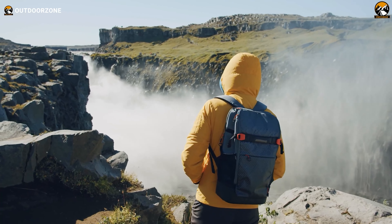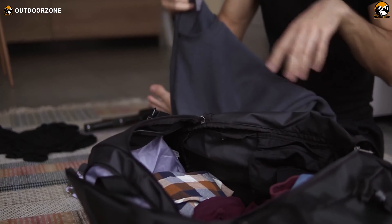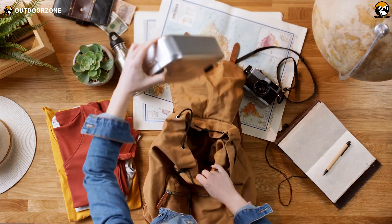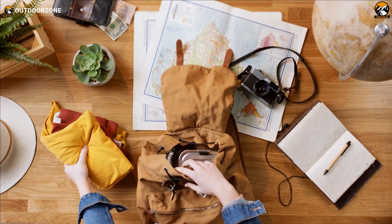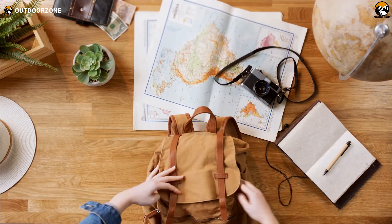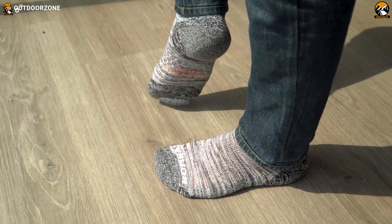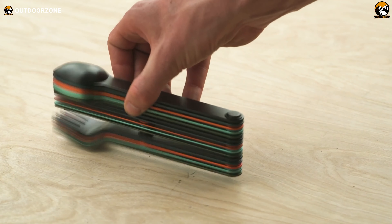We get it. When it comes to outdoor adventures, the last thing on your mind is packing a ton of gear. But let's talk about those underrated gear picks that are often overlooked, but can make you feel blessed having them by your side. Sit tight as we show you the seven outdoor gear everyone needs, but no one takes. Enjoy.